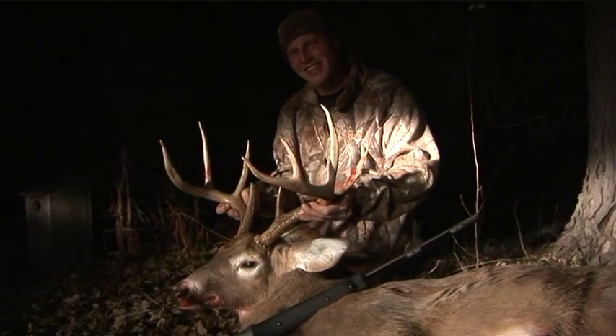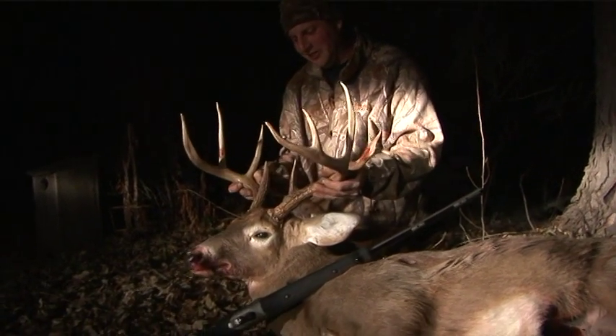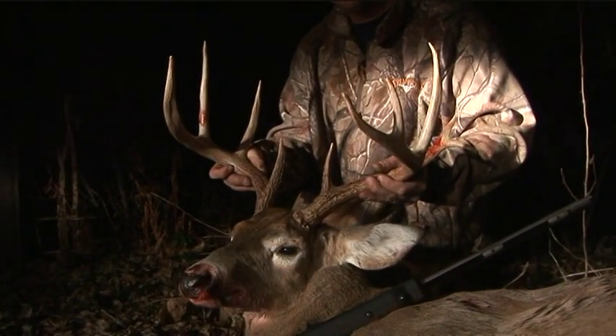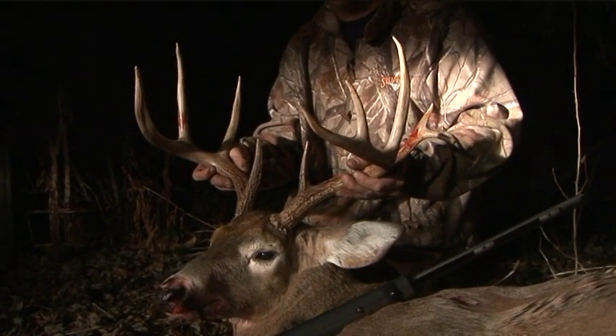No it was not. What are you going to do with this one? This is going to be a trophy — I'm going to save it for a long time. You're going to have it mounted? Absolutely. Who's going to mount it? I'm not quite sure yet, but it's going to be put in fine hands.